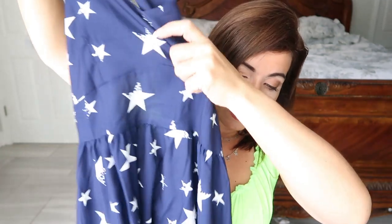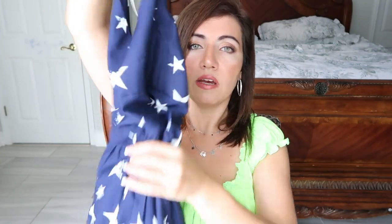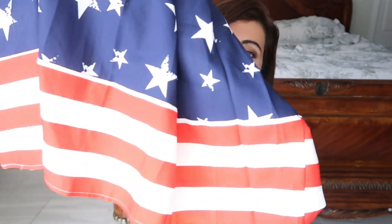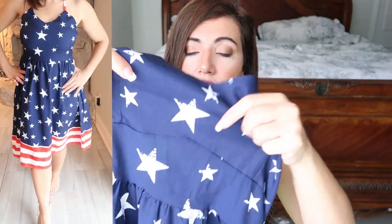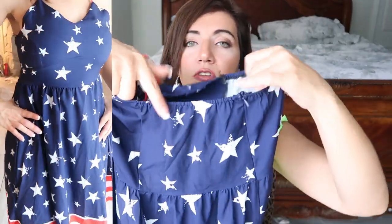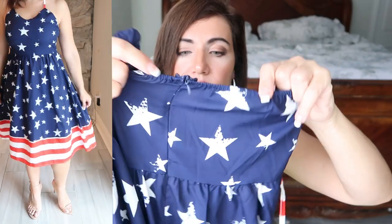The last thing I picked up is this flag dress. I got my normal size medium — it's true to size and runs from small to 2X. Right now this is only $23.99. At the top you have a halter style, with red and white stripes and blue stars throughout, and then a red and white straight bottom. It is polyester with some stretch to it, and there's a little elastic in the back giving you some extra room and comfort. There's also a zipper in the back to get into it very easily.